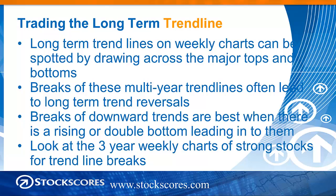If we look at the three-year weekly charts of stocks that have done well for the week, we can often spot these initial trend line breaks.